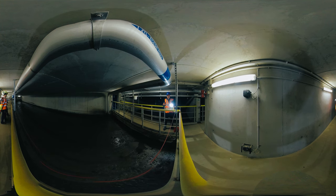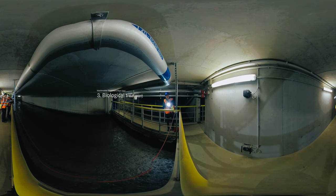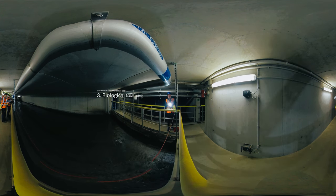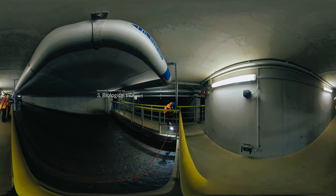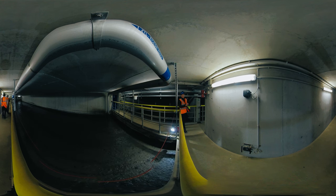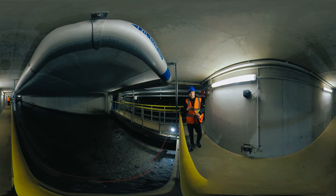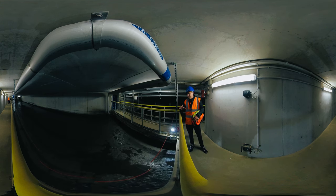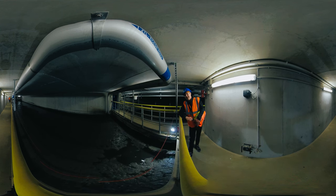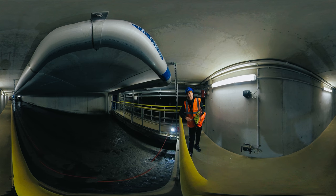Now we're in the biological part of the treatment process, and here we have the activation tanks. Hidden under their surface is a massive army of billions of bacteria and microorganisms that helps us clean the water. As we all learned at school, bacteria are a natural part of our world, and we use bacteria like these to eliminate dissolved organic pollutants. Because what we call pollution is a source of energy and nutrients for them to grow and multiply. We supply the bacteria with oxygen, and they consume the nutrients and convert them into harmless substances like carbon dioxide, nitrogen, and water.